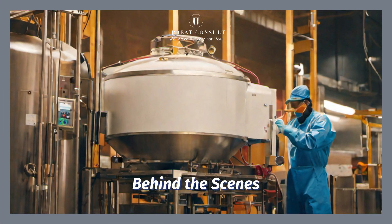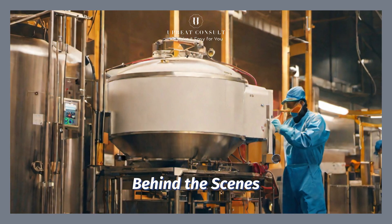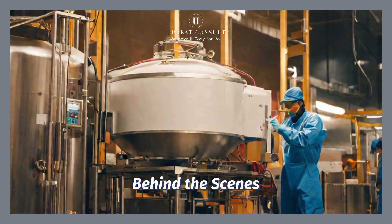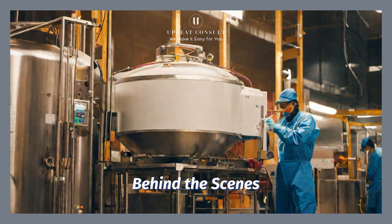Let's take a peek behind the scenes. Here in the heart of the sanitization process, skilled professionals work tirelessly to ensure every piece of equipment meets the highest cleaning standards. It's a crucial and intricate dance of science and dedication.